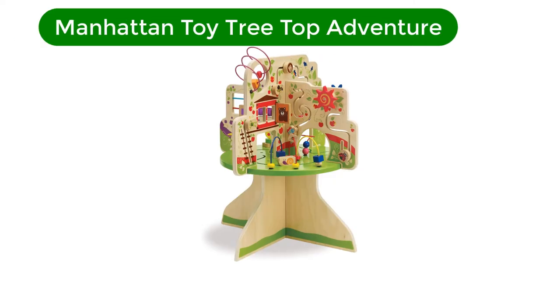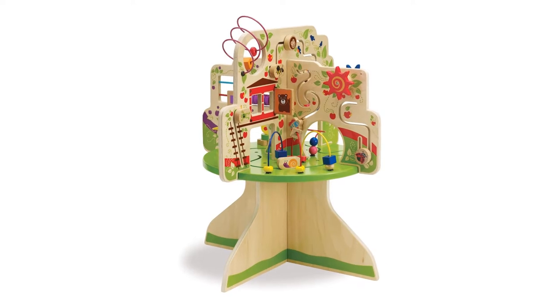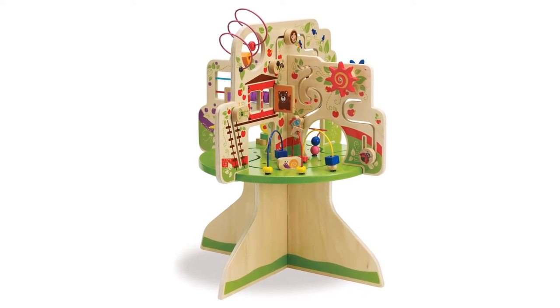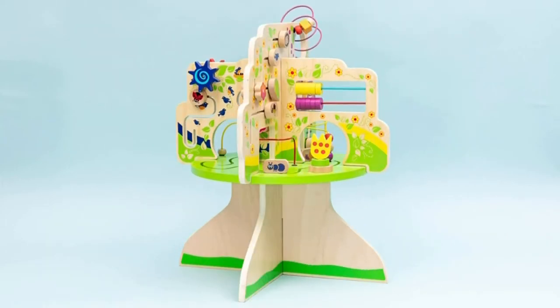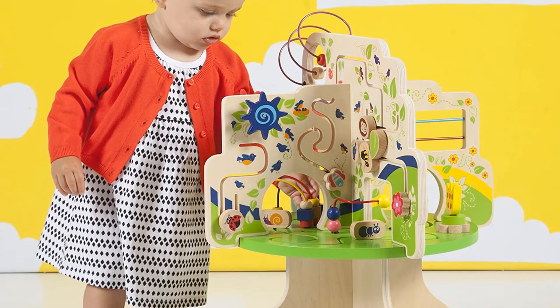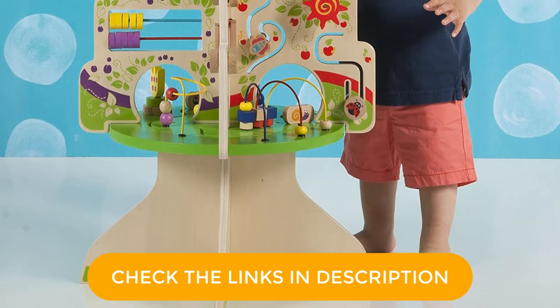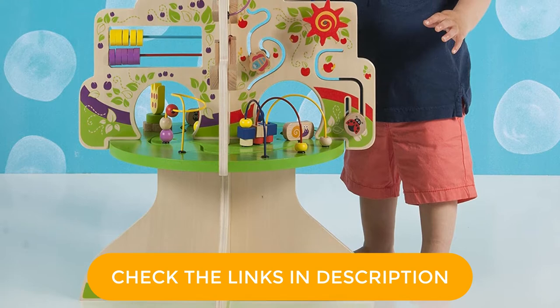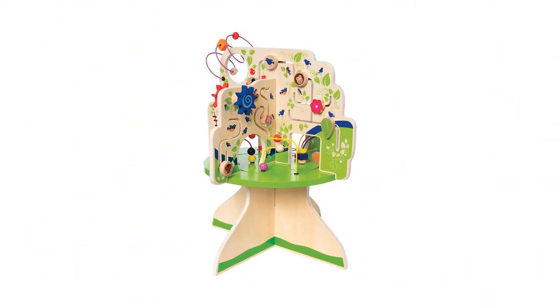Number 3. Our third best pick is the Manhattan Toy Tree Top Adventure. This is so cute! It's also a worthy investment for your tot as well as a great educational tool. It's awesome for moms and dads who lean more towards the Montessori or Waldorf principles of wood-based toys that don't have flashing lights. Manhattan Toys is a wonderful and trusted brand, and their Tree Top Adventure table uses non-toxic water-based paints and comes complete with gliders, springy flaps, spinning dials, bead runs, and shape recognition to make sure your little one is developing their fine motor skills.